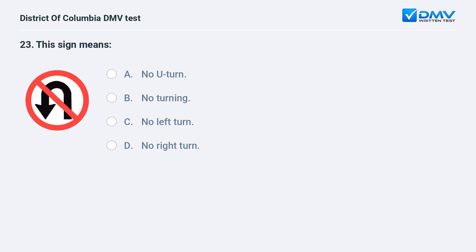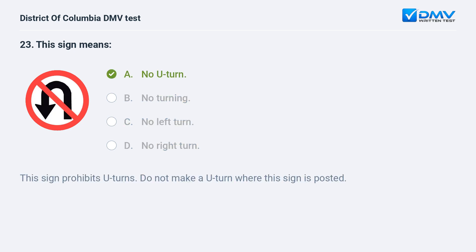This sign means: A. No U-turn. B. No turning. C. No left turn. D. No right turn. The correct answer is A: no U-turn. This sign prohibits U-turns. Do not make a U-turn where this sign is posted.